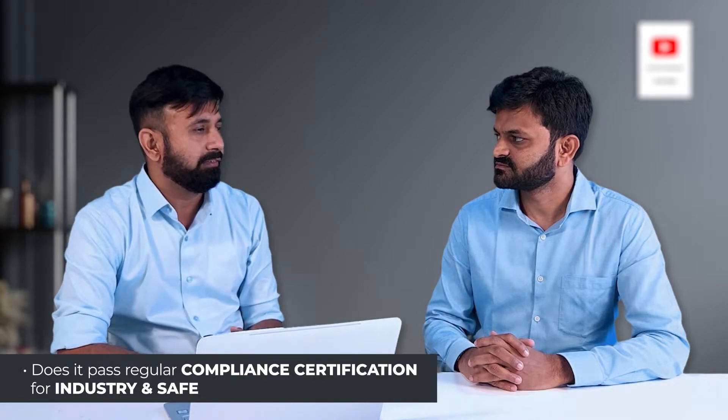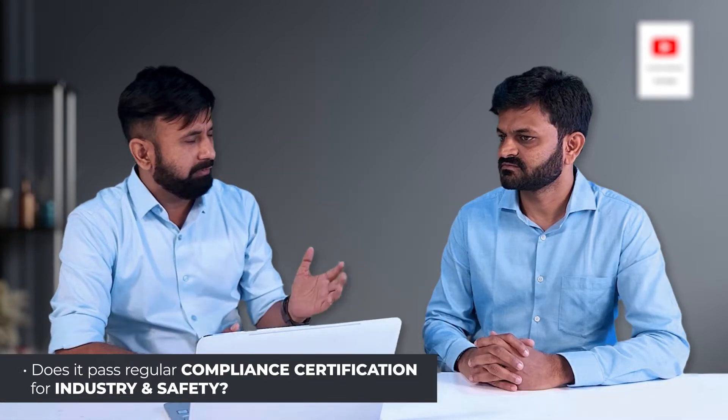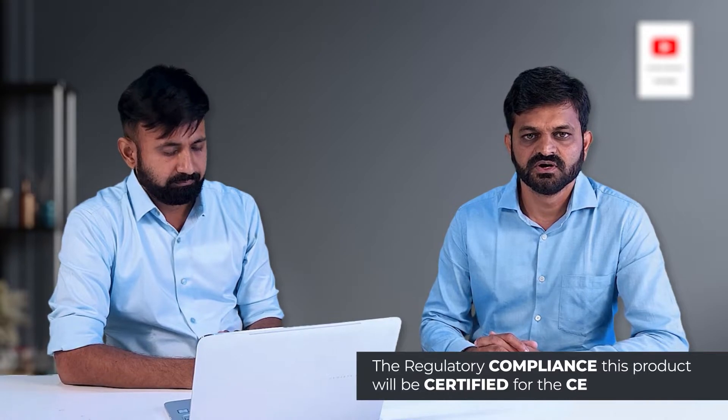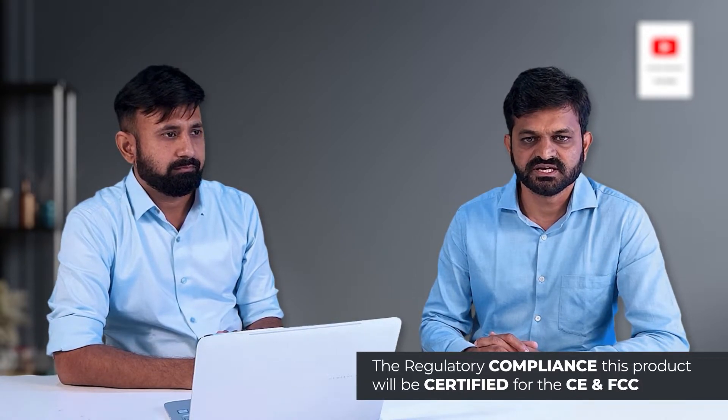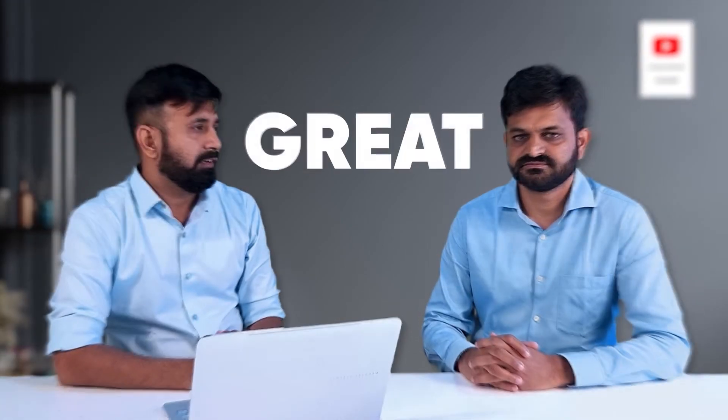Sounds nice, it's very helpful for the industry. One more question regarding worker safety — what about certifications and regulatory compliances? Does it pass all the regulatory compliances? Yes, of course. We are currently working on the regulatory compliances. This product will be certified for CE and FCC, as well as some safety compliances. I think this product is mostly ready for industrial trial. Yes, of course.